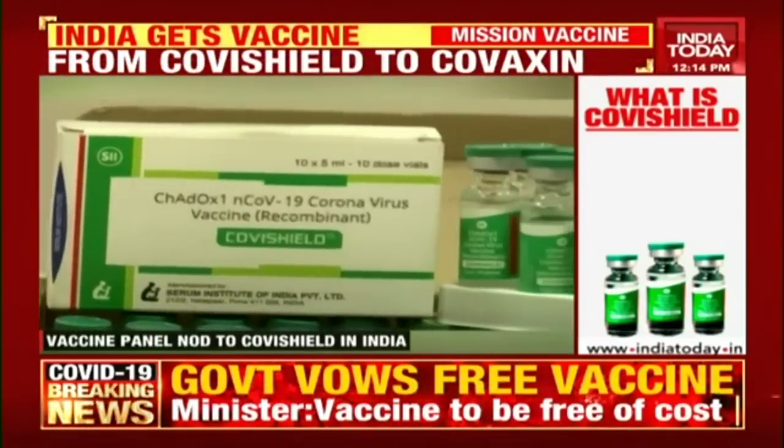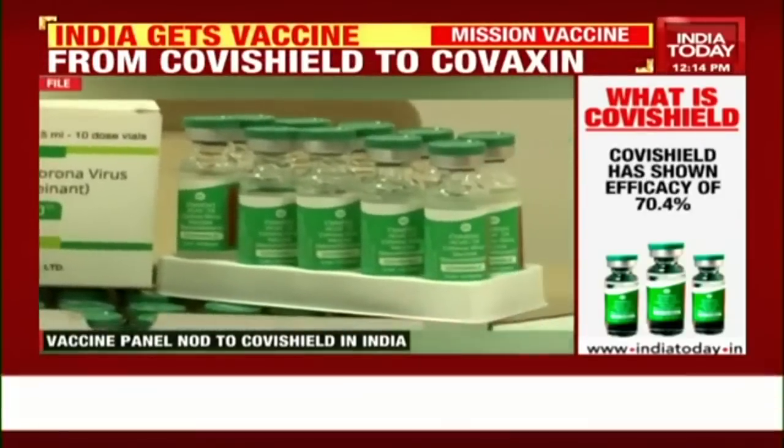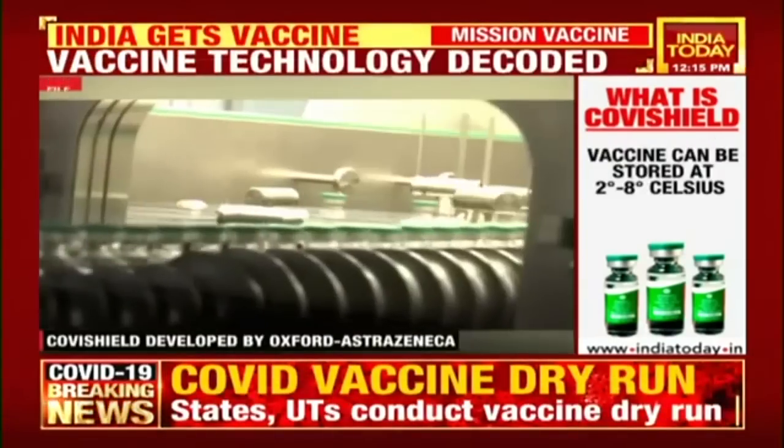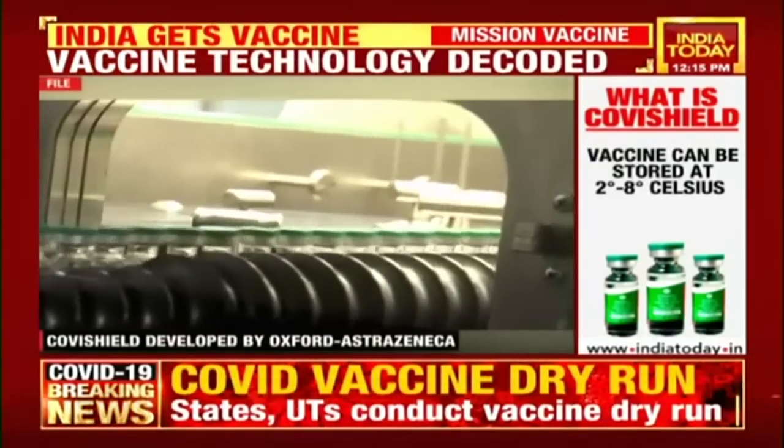Three vaccines hold promise for India in the immediate future. They are Covishield by Serum Institute, Covaxin by Bharat Biotech, and Comirnaty by Pfizer. Each of them uses different platforms.